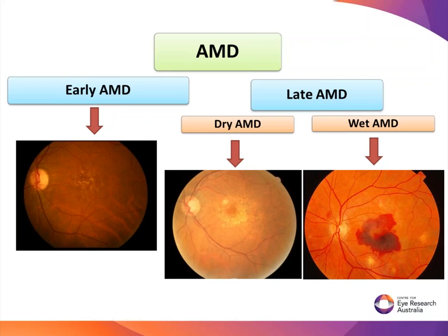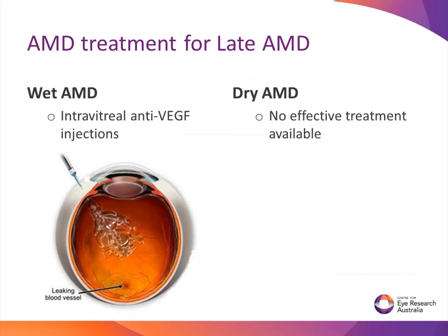With late AMD, it can be further divided into dry and wet AMD. In the dry form, severe thinning of the macular region is responsible for vision loss. Those affected by the wet form develop abnormal blood vessels and bleeding at the back of the eye. In terms of treatment options for late AMD, the widely used treatment for wet AMD is intravitreal anti-VEGF injections, which target the leaky blood vessels at the back of the eye. Although we have trials currently running for dry AMD, none are currently available for commercial use.